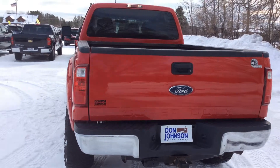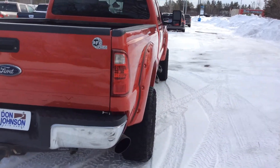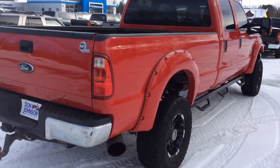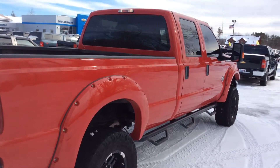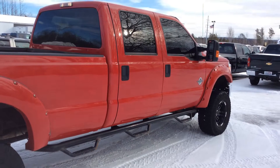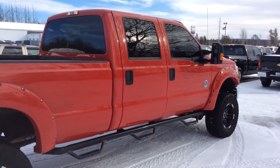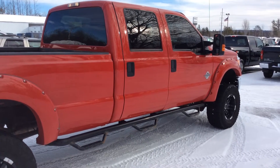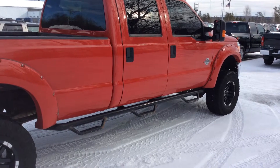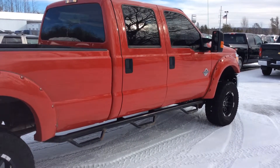If you have any questions on this vehicle, please give me a call at Don Johnson Hayward Motors. My direct line is 715-475-1432. My name is Todd Anderson — I hope you enjoyed this video. This is a 2012 Ford F-350 Powerstroke 6.7 diesel. Any questions, please call. Thank you.